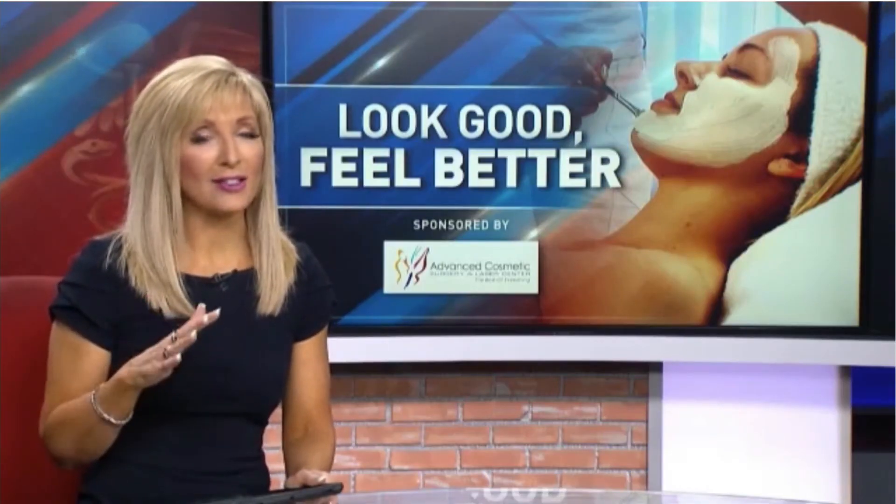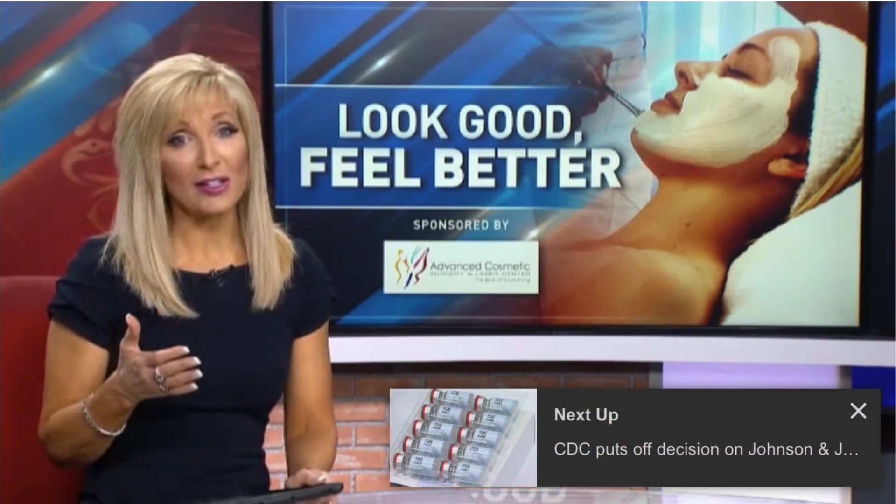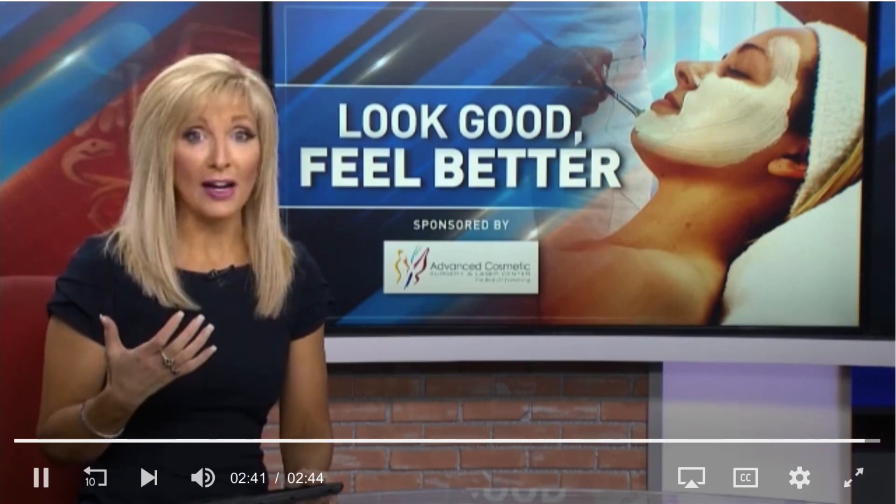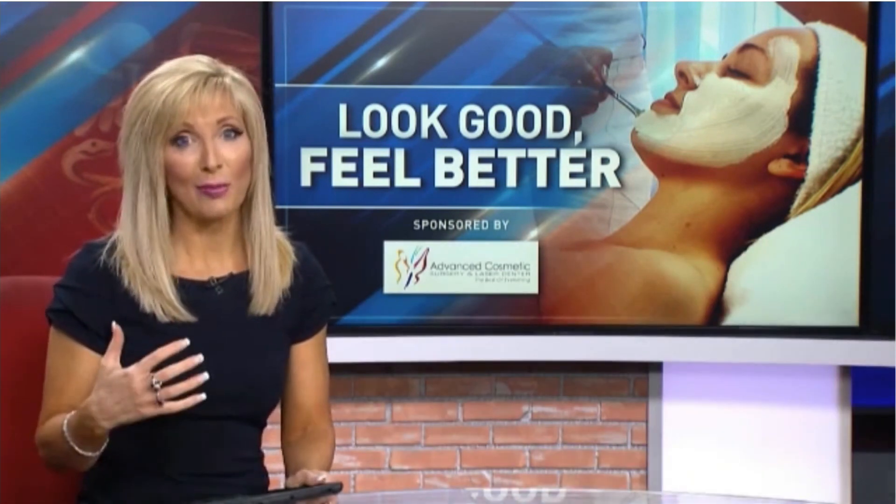As to why women are disposed to cellulite more than men, it still remains a bit of a mystery, but it's likely, Dr. Mendelsohn says, a combination of your genetics, your hormones, and how and where body fat tends to deposit in our bodies.